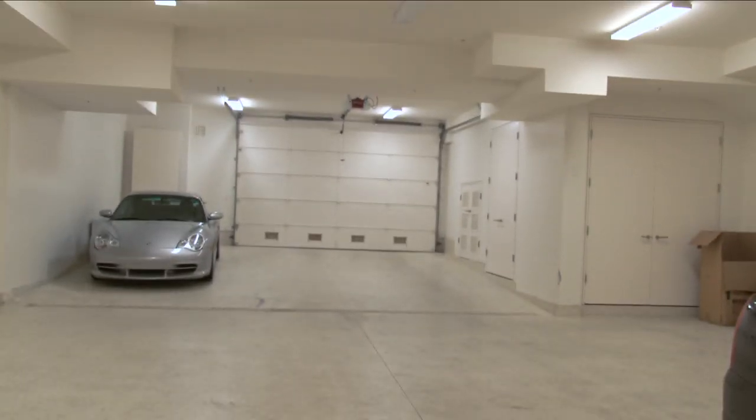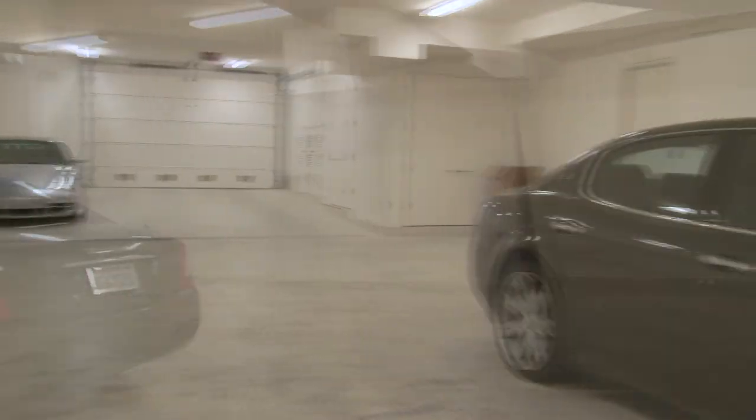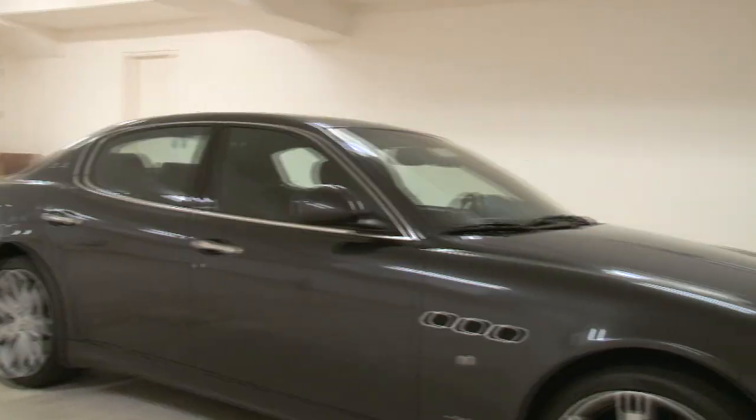For car and toy enthusiasts, the approximately 2,200 square foot garage is more than adequate for daily drivers as well as your prized collection.